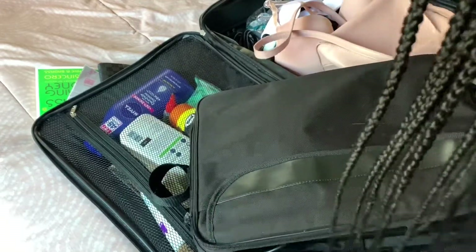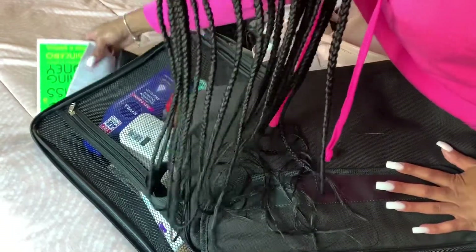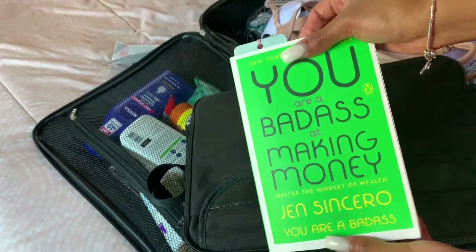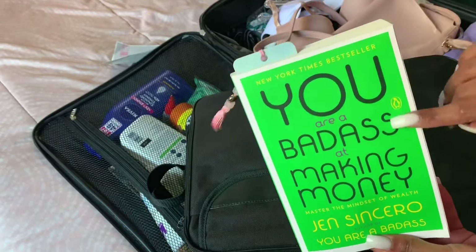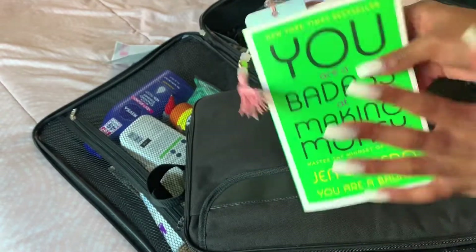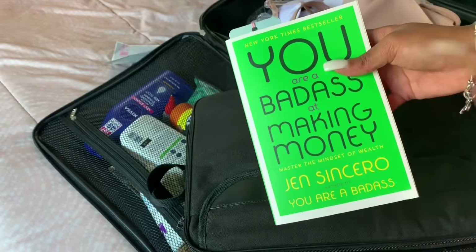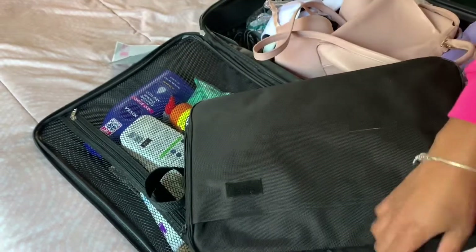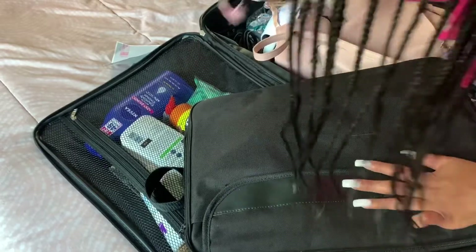If y'all are into reading empowering books and stuff like that, make sure y'all check this one out. I love this book — it's really really good, it's funny and really empowering and motivating. Make sure y'all read it. I think I'm gonna leave this out because I'm gonna read it on the road.